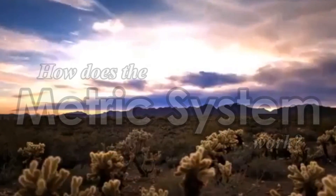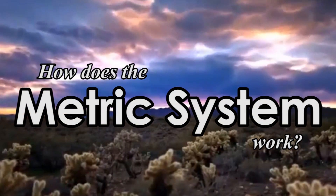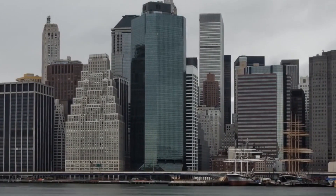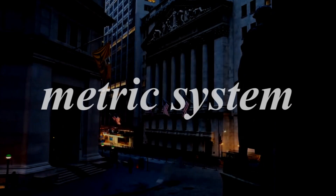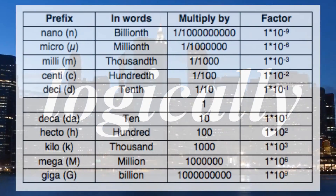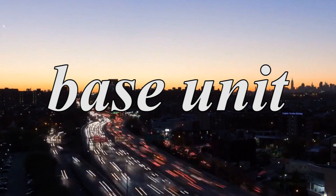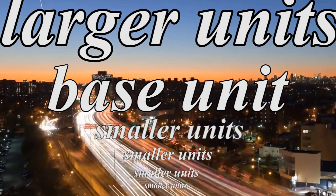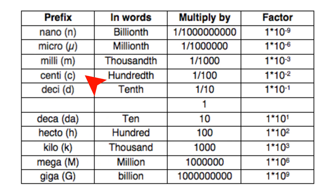Now that we have some history, let's discuss what the metric system actually means and why it matters that it is a decimal-based system. The metric system offers a host of units for measuring different aspects of our lives, and all of it is arranged logically around a decimal system. For each type of measurement, be it volume, length, or mass, there is a base unit with smaller and larger units for more precision. Since the metric system is based on decimals, switching between larger and smaller units simply requires moving the decimal place one-tenth or more, depending on the scale.